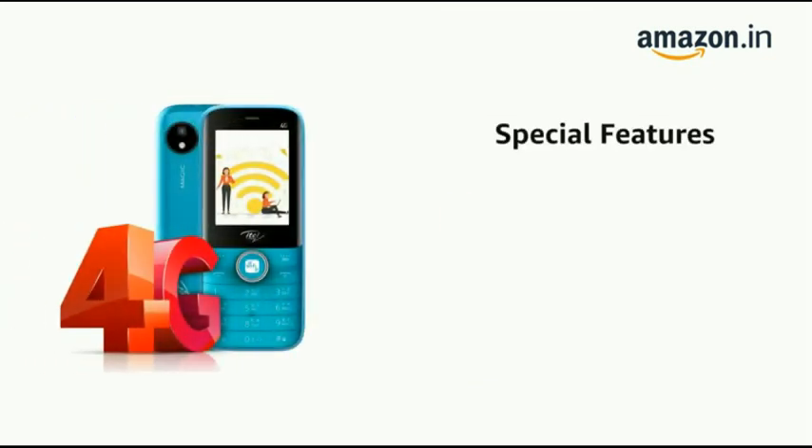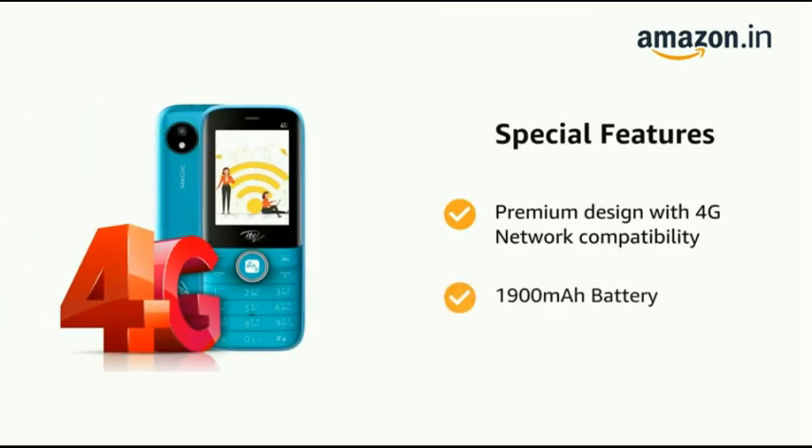It has a premium design with 4G network compatibility and a 1,900 mAh battery.